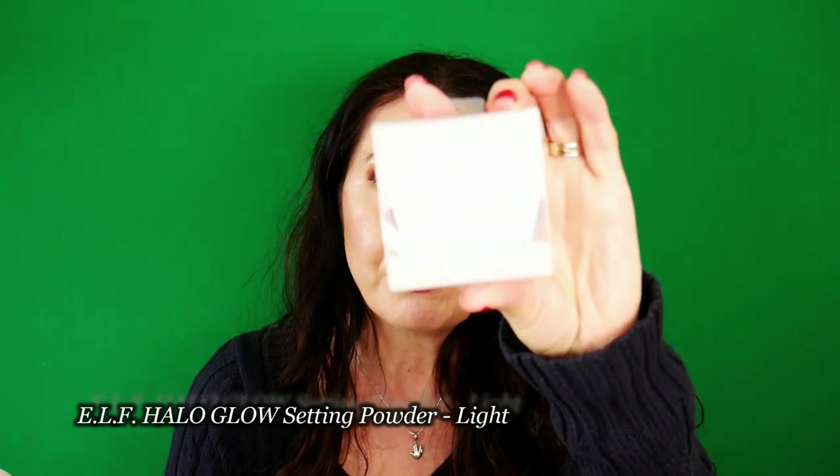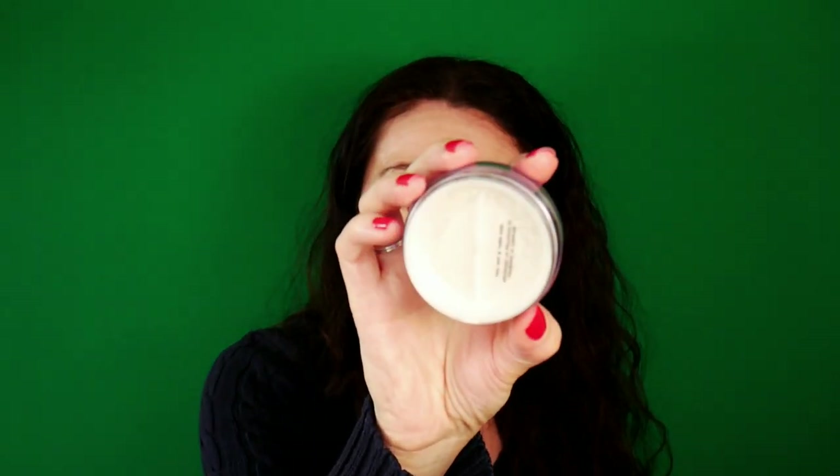Also in that order, I got the Elf Halo Glow Setting Powder. I have another setting powder from Elf and I'm not a big fan of it because it flies literally everywhere — when I open it I just inhale it. I don't like that kind of product. It's too finely milled and doesn't stay in one place. This is what the Elf Halo Glow Powder looks like; it's more like a skin tone and I believe it has more shades. It's sealed, so I'll have to try this in an upcoming video.